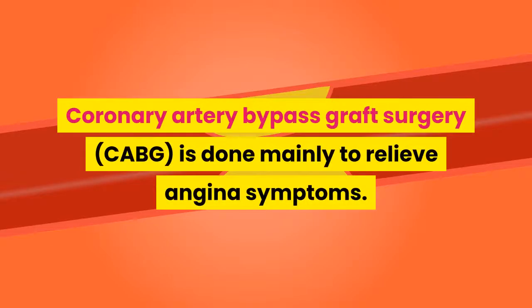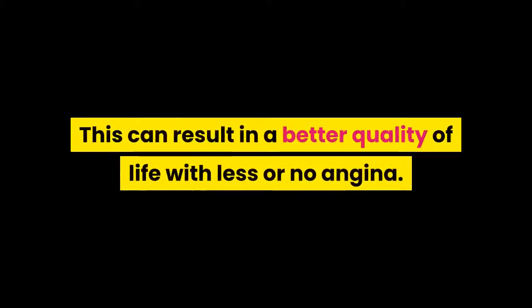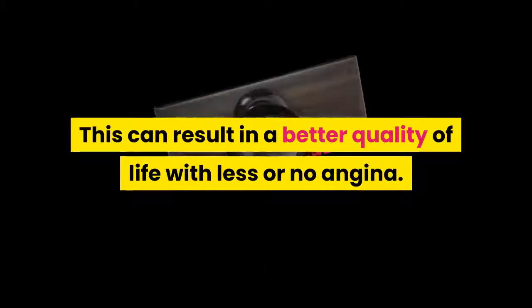Coronary artery bypass graft surgery is done mainly to relieve angina symptoms. The surgery improves blood flow to the heart muscle, which can result in a better quality of life with less or no angina.